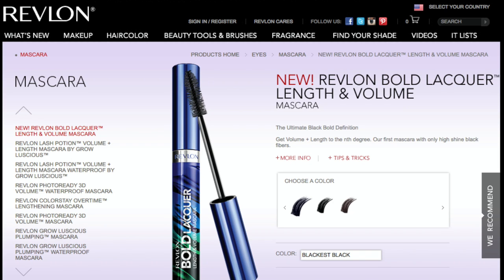Let's read the back. It says length and volume mascara. The formula uses lacquer film technology and intense color pigments to deliver a lustrous deep color to lashes. The lash stretch brush pulls high-shine lengthening fibers from root to tip and beyond, giving lashes a gorgeously long and full look. What really caught my eye is that it promises a lot of volume and fibers to make lashes dramatically longer.